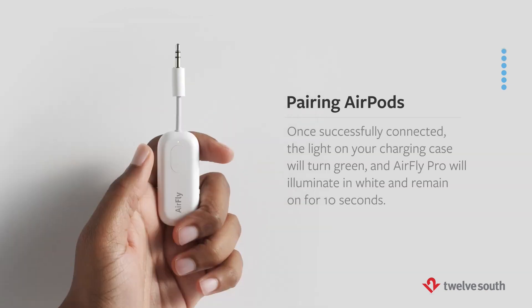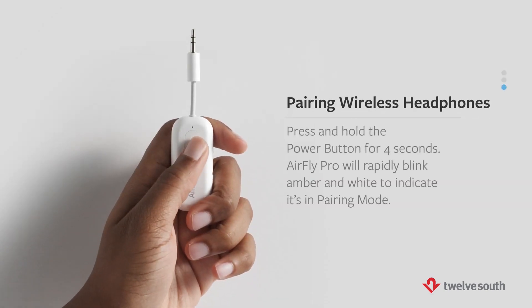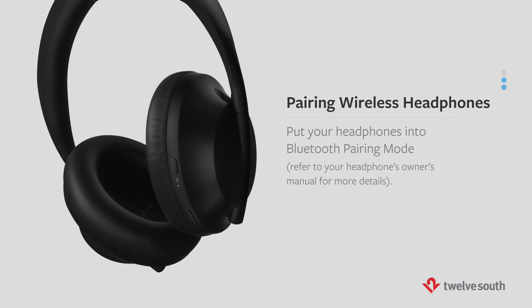The AirFly offers an impressive 16-hour battery life and a 33-foot range. It supports Bluetooth 5.0 and most audio codecs. It comes with a keyring and carrying pouch so you won't lose it or its small charging cable.